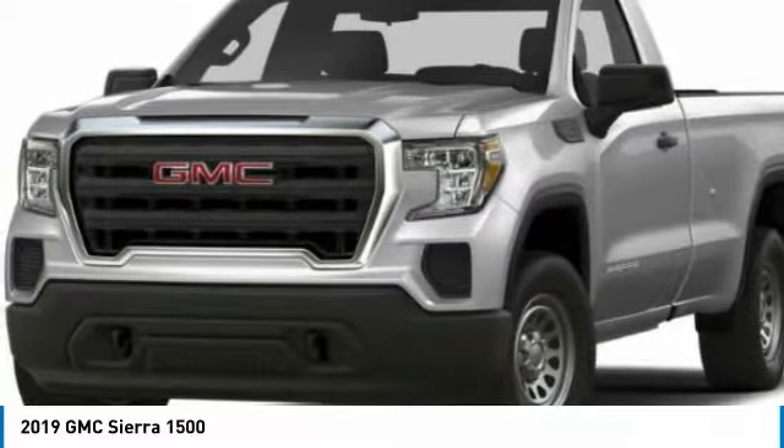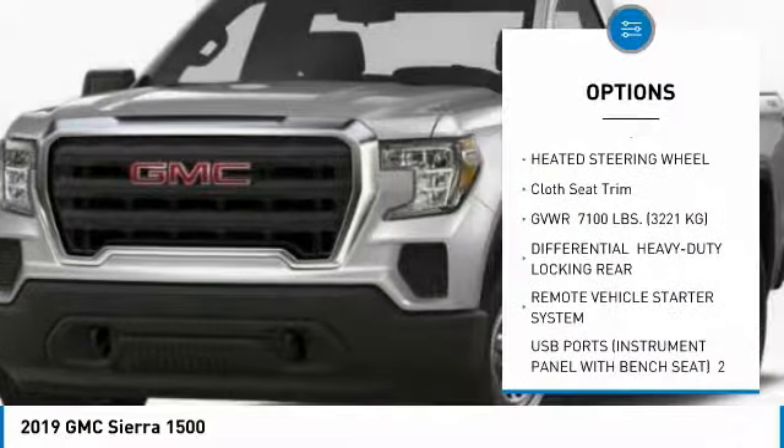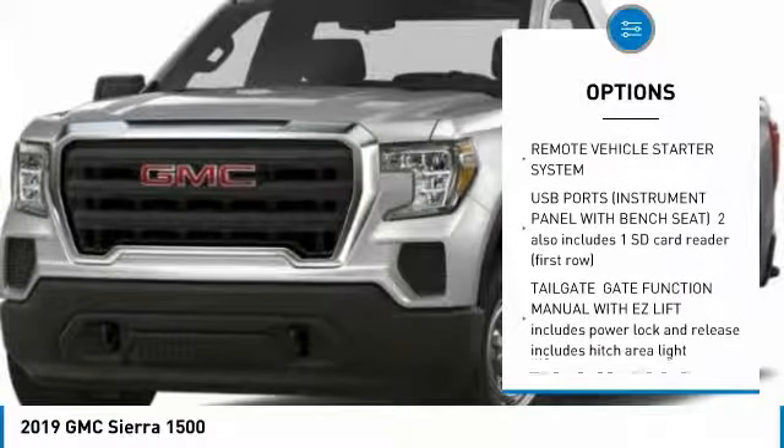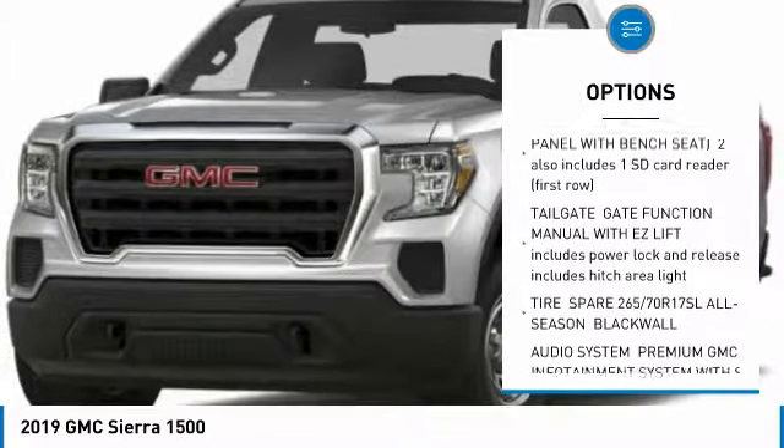Here are some of this vehicle's great options: remote engine start, universal garage door opener, heated steering wheel, cloth seat trim. Your new ride is just a phone call away.